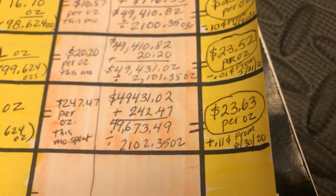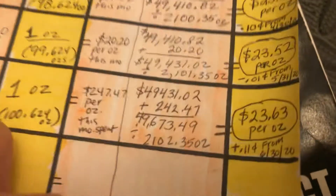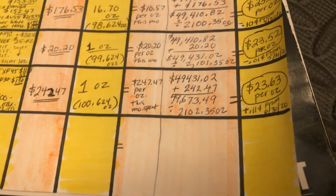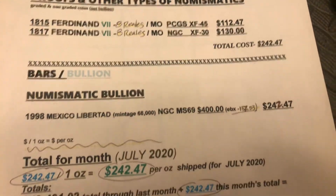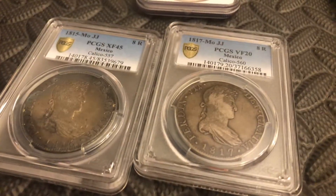If the spot price goes nuts and hits $50, $60, or $70, you best believe I will be selling some of my bars, recouping costs on premium coins like these, and by doing that it will essentially make my stack free. That's where I am for the month. Thank you — like, comment, subscribe, and keep on pushing. Have a good one, guys.